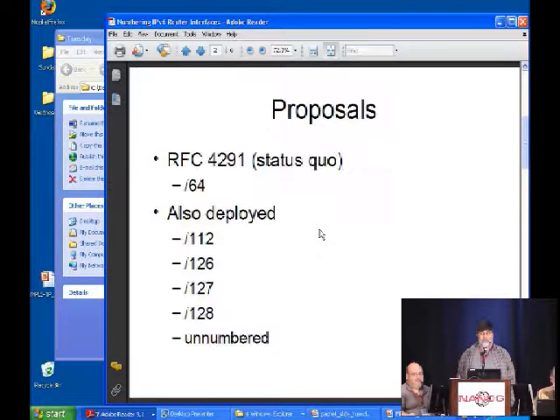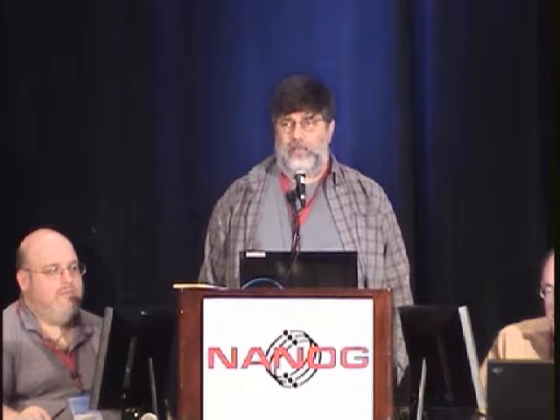That's the status quo, but as it turns out, people aren't actually doing that in many cases. Lots of people are numbering from slash-112s, some from slash-126. In IPv4 you used a slash-30, which was two less than the maximum. Many are numbering from slash-127s, which sidesteps a common undesirable behavior in point-to-point links. Some people use slash-128s and some use unnumbered. We're going to run through all of these possibilities and possibly come up with some consensus to bring back to the V6 working group and the IETF.